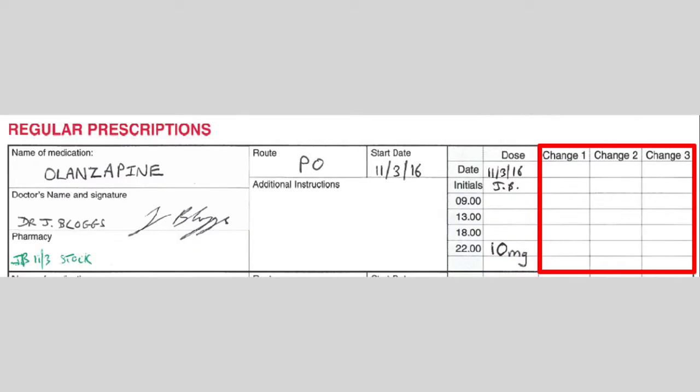One of the reasons we have this system is so that we can see themes emerging for various areas of the organisation, identify common errors, and find ways to inform staff about how to help prevent them. From recent incident reports, we've noticed that medication errors are more likely to be made when the dose change section of the prescription chart is used, and you'll be able to see this on your screen now.